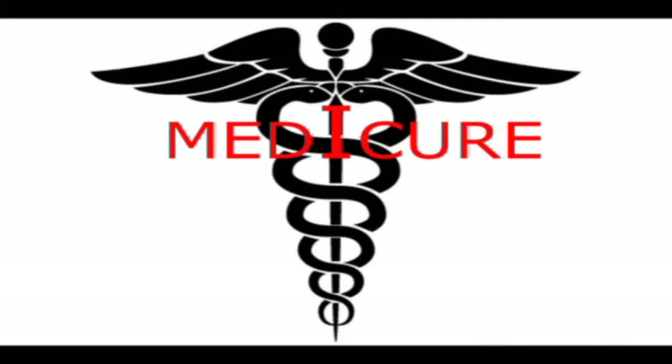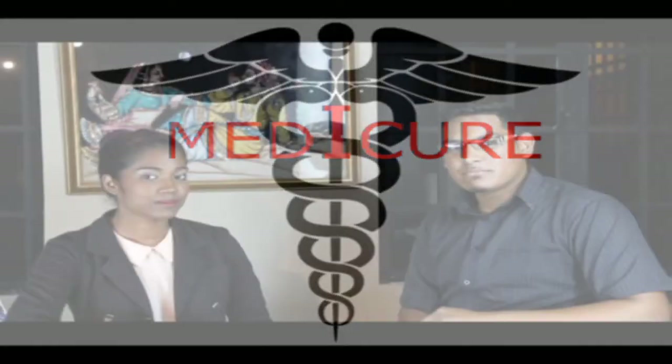Welcome back to another exciting episode of Medicure. On today's show we'll be talking about the urea cycle. It's all about why you need to go. Today we'll be talking about the enzymes involved in the urea cycle and why they are so important. We're going to be focused on diseases that are caused because of the absence or defects of these enzymes.